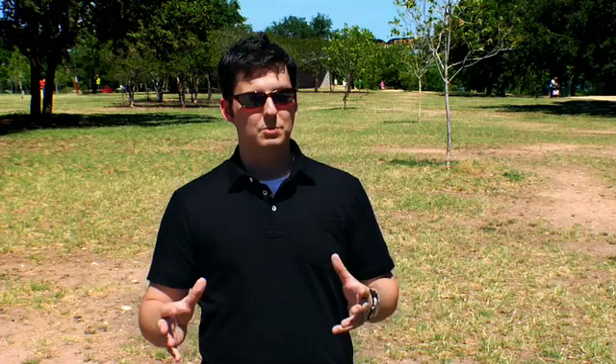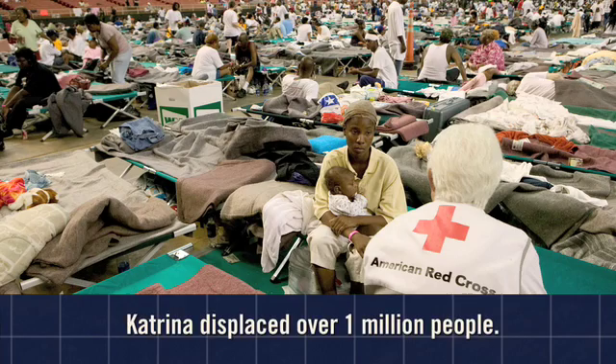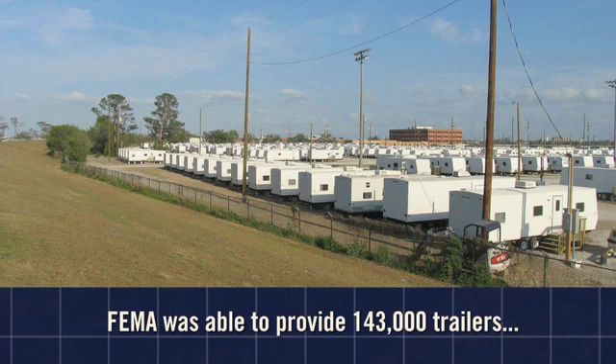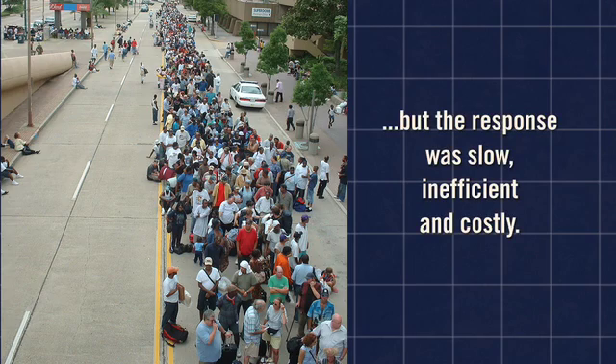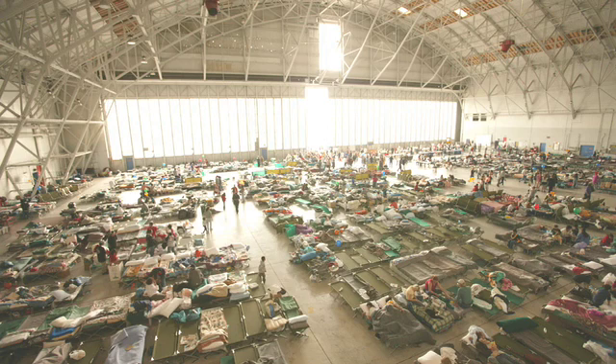When you think about the aftermath of Katrina, they couldn't figure out how to temporarily house people and house them quickly. It seems like the Federal Emergency Management Agency would have had a plan in place. It was a little shocking for me. So after that, I immediately started sketching out — there's got to be some kind of mass housing solution.